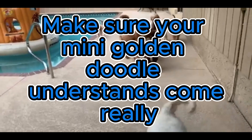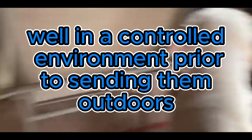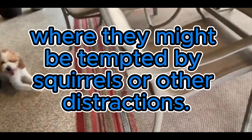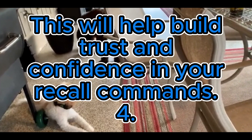Three: make sure your mini golden doodle understands 'come' really well in a controlled environment prior to sending them outdoors or into an open space where they might be tempted by squirrels or other distractions. This will help build trust and confidence in your recall commands.